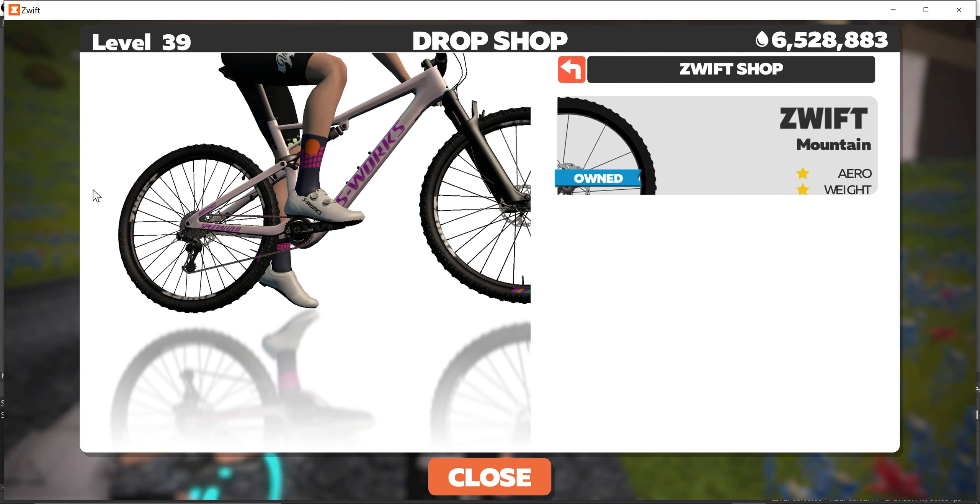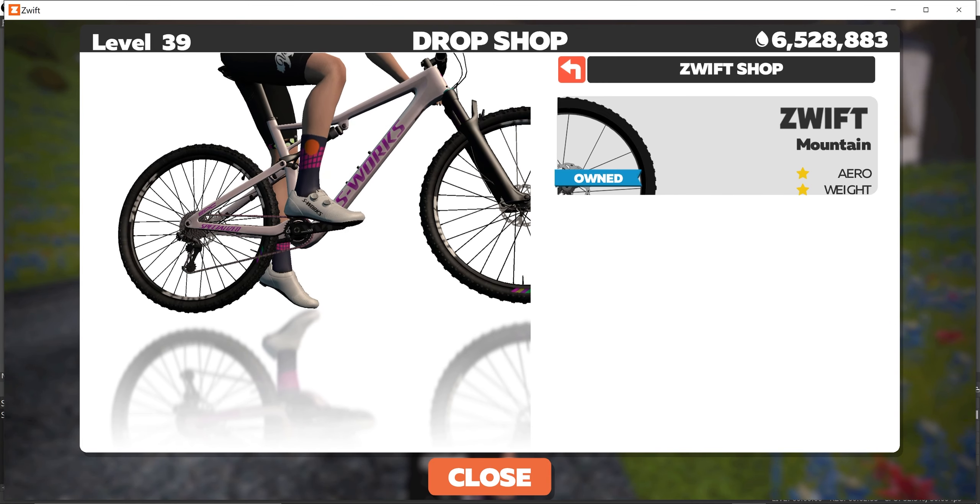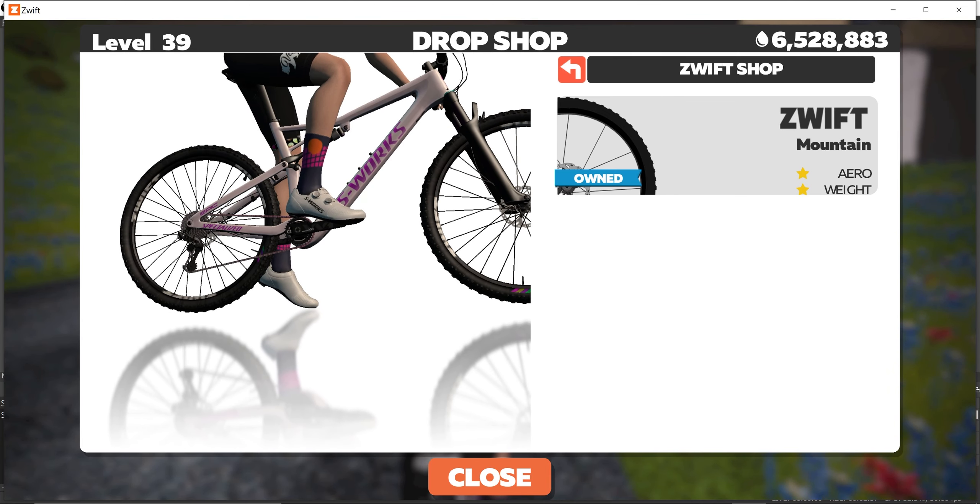It will surprise you how quickly you're going to go on this bike. You'll be buzzing by people who are riding regular road bikes — you will absolutely not regret it. You might be a little bit slower on the Tarmac section, which is the lead-in to the start of that course, but I guarantee you will make up that lost time right away.